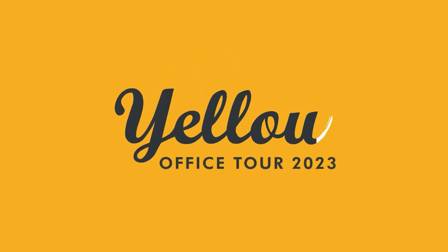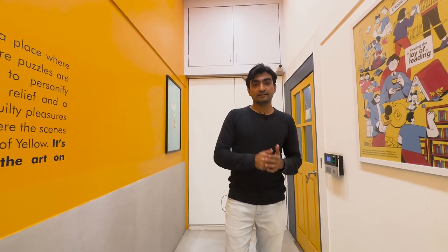Hi, come on in — we'll be doing the Yellow office tour today. I'm Yash, the senior lead designer at Yellow and also the architect who helped design this office. I'll be showing you around some of the spaces, we'll meet some people, and there's a shoot happening upstairs so we might be able to catch some shots there.